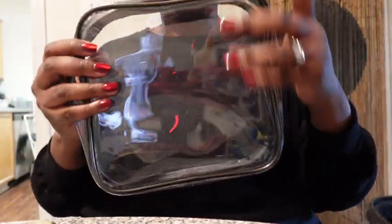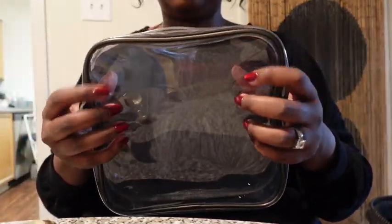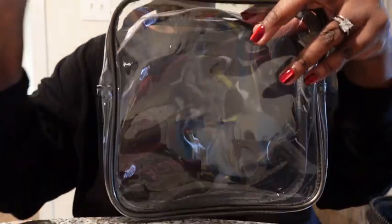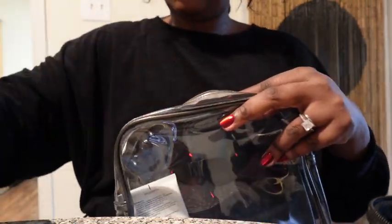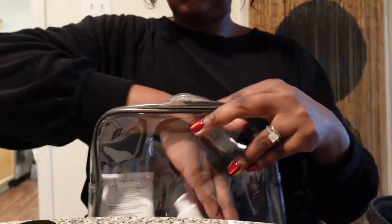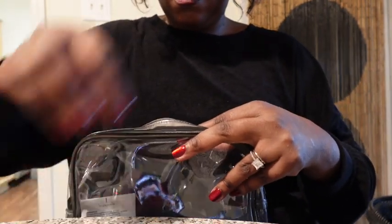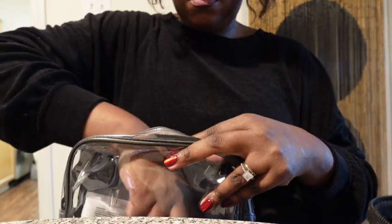Here is my clear bag — it came six in a pack and I got it from Walmart. It is an amazing bag. I love it. I can store all of my toiletries and all of my skincare. This smaller bag I'm using specifically for my skincare — my face wash, oils, and stuff like that.